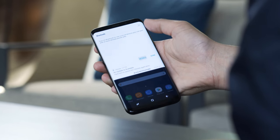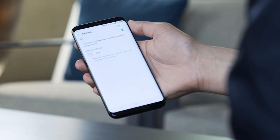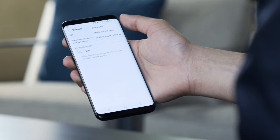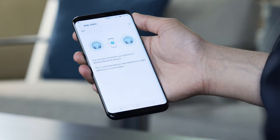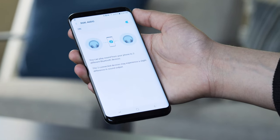Bluetooth 5.0 is on this phone, and that might be a big paradigm shift as well. First, you get two simultaneous streams, so you and a buddy can both be listening to music with Bluetooth headphones and control it separately. You're going to get four times the range of Bluetooth 4.2, so if you leave your phone and walk far away, you'll be fine. You're also going to get twice the data transfer speeds compared to 4.2, so if you do a lot of data transfer via Bluetooth and pictures, you'll really appreciate what the Galaxy S8 has to offer.